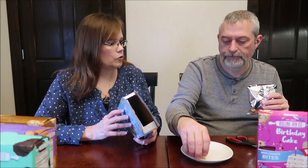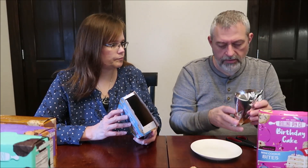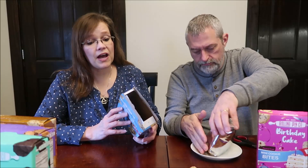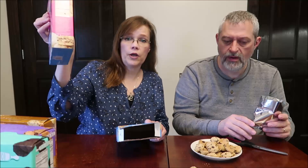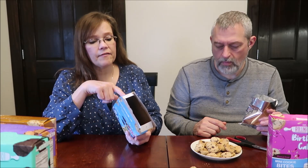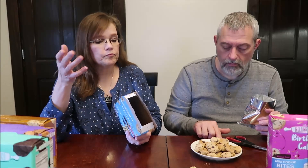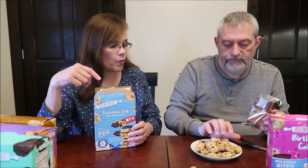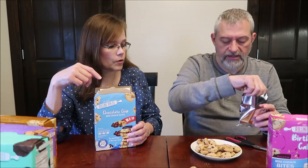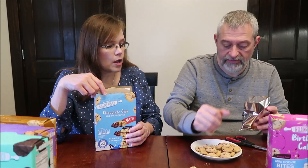I'm going to dump all these out just to let you see what you get. It says there are five servings of six cookies. Six cookies for 130 calories. You get quite a bit of cookies for $3 — that's 30 cookies. Six cookies is 140 calories for the chocolate chip. I just think $3 is a lot to pay for a little box of cookies, but you do get quite a few.